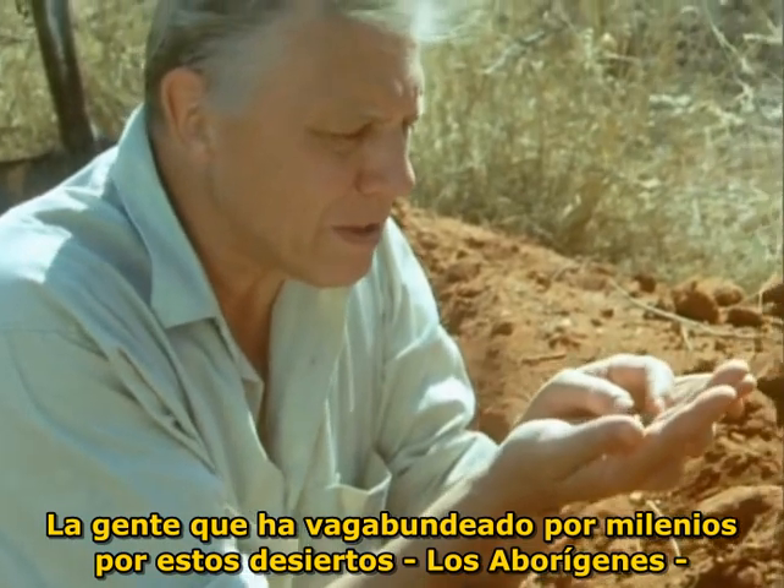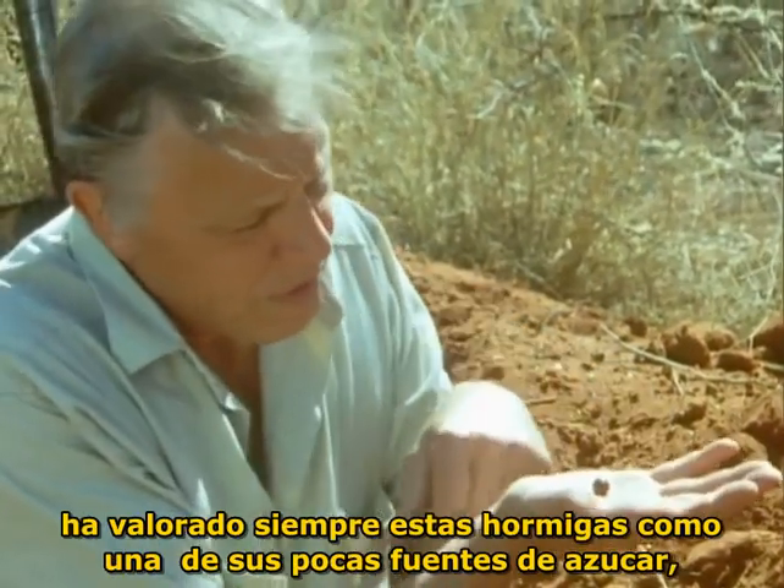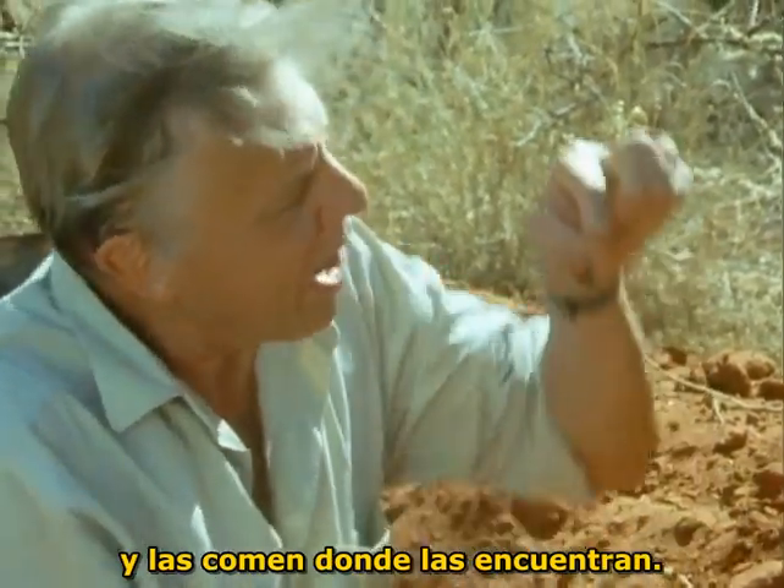The people who've roamed these deserts for millennia, the Aborigines, have always valued these ants as one of their few sources of sugar. And they eat them just as they are.